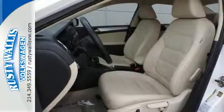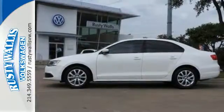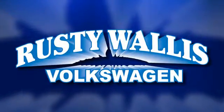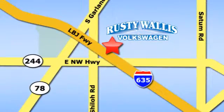Sportiness and affordability come together at last with this 2013 Jetta. See it for yourself today. Rusty Wallace Volkswagen is one of the premier Volkswagen dealerships in Texas. We're easy to find just off Northwest Highway at 12635 LBJ Freeway in Garland.